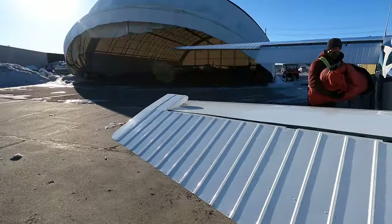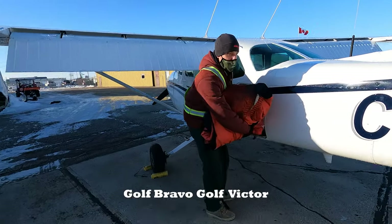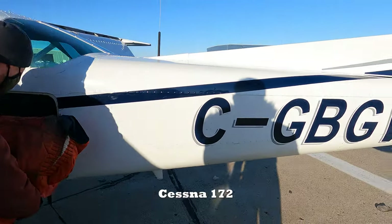I just want to sit with my camera and enjoy the ride. The plane's name is Golf Bravo Golf Victor — this is the Cessna 172.